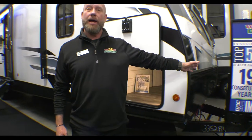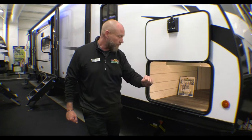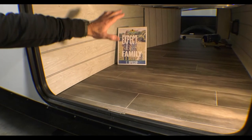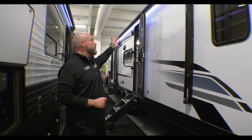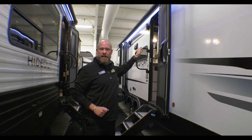We'll start out front here. This unit comes with two 20-gallon LP tanks and a power front stabilizer jack. You can see this front pass-through storage right here — tons of space for whatever you may be bringing with you. And there's a light out here, which makes it really nice and convenient. There's a huge power awning and Bluetooth speakers outside here.